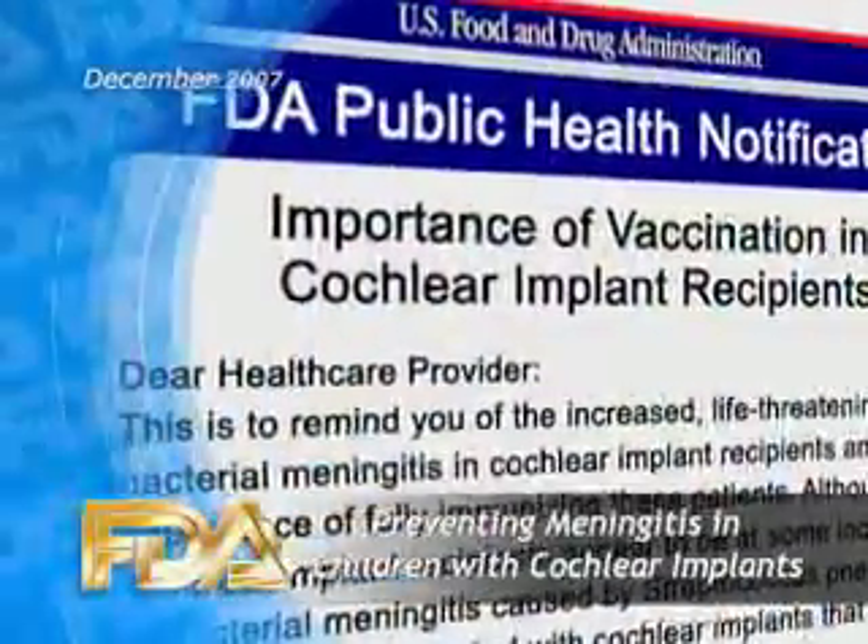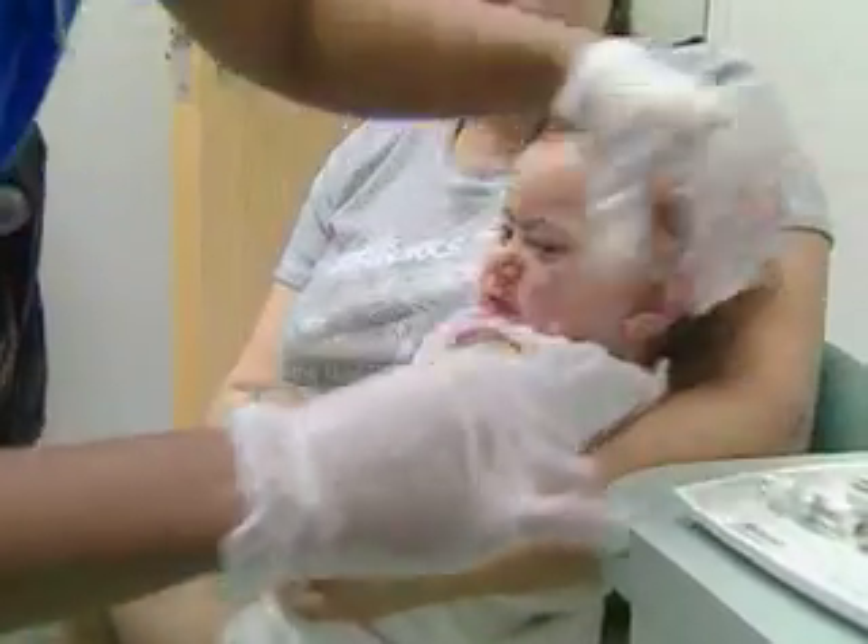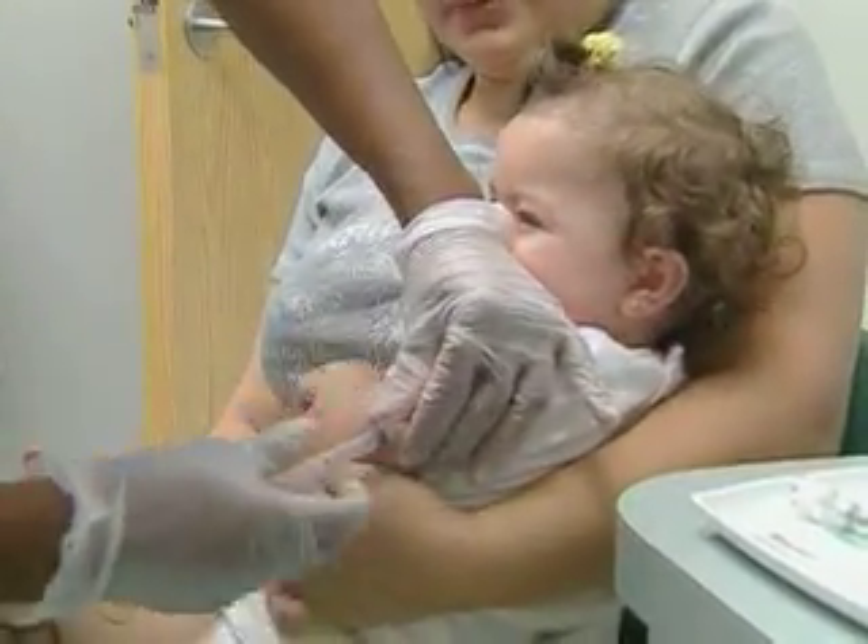FDA is reminding healthcare practitioners about the importance of vaccinating children with cochlear implants against bacterial meningitis caused by Streptococcus pneumoniae. Two deaths from meningitis have been reported over the past year in children with cochlear implants, and neither of them had completed the recommended vaccinations against pneumococcus.